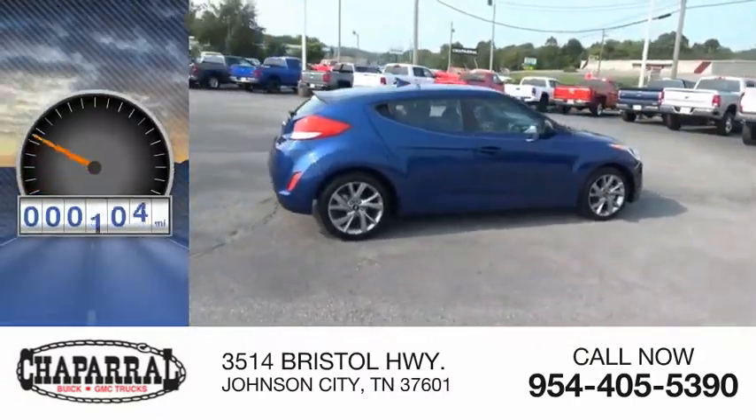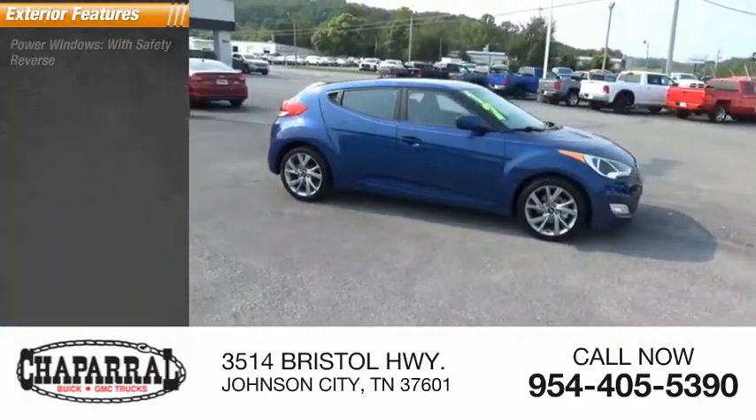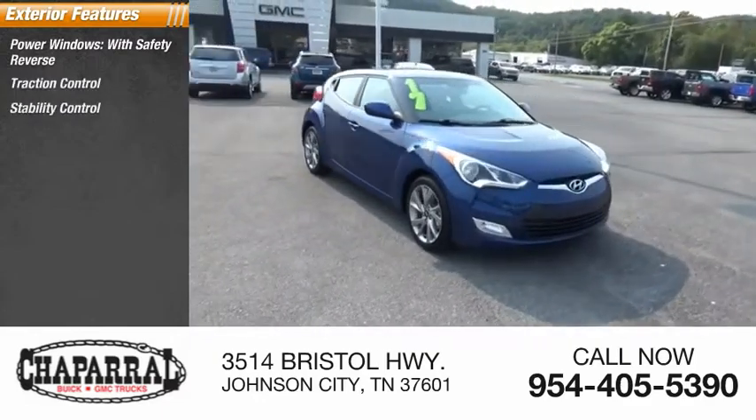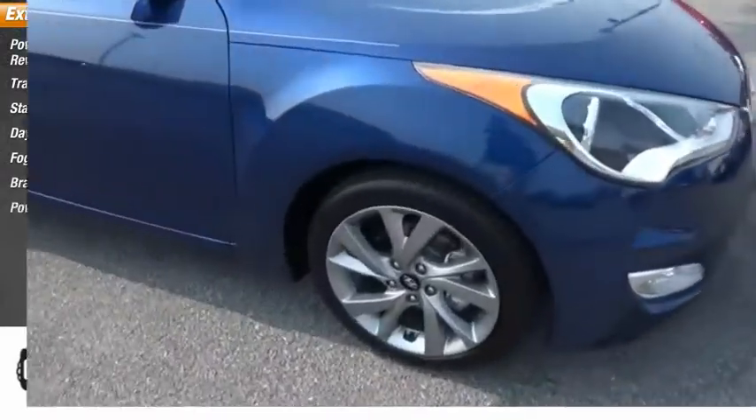This vehicle has less than 110,000 miles. Here are some of this vehicle's great options: power windows with safety reverse, traction control, stability control, daytime running lights, fog lights, braking assist, and power brakes.